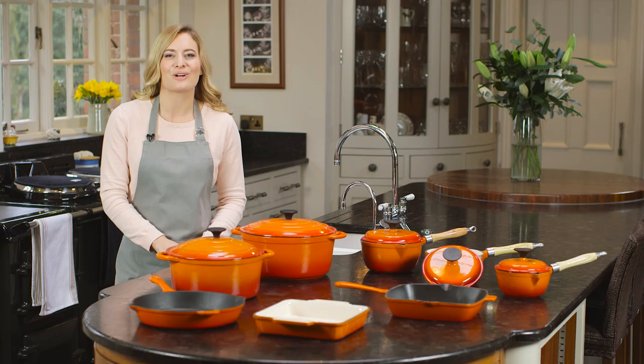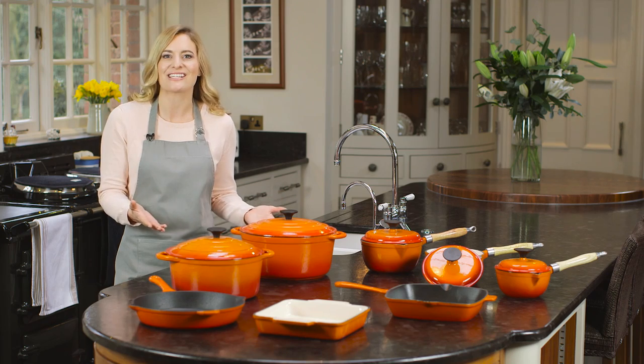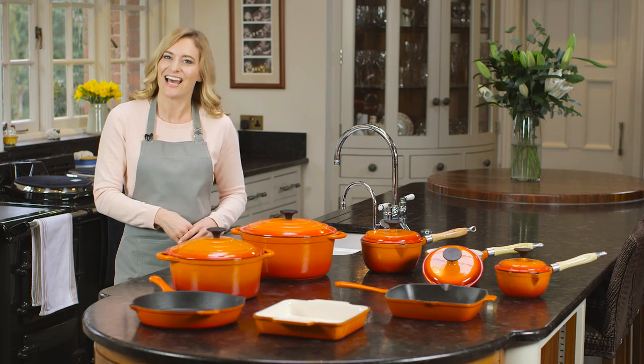The Cooks Professional Cast Iron Cookware range provides years of reliable service and is specially designed to enhance your kitchen and your cooking.